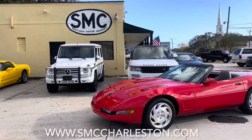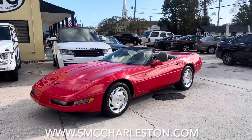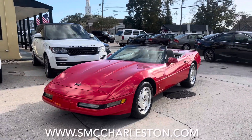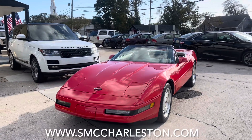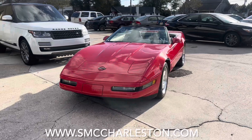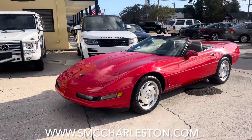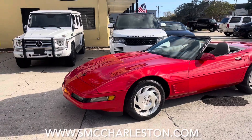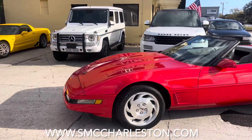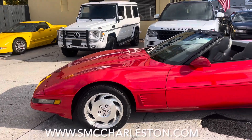What's up everybody, welcome to Southern Motor Company. Here's a 1995 Chevrolet Corvette C4 that we're selling for just around $17,500. What is so special about this car is the extremely low mileage — just a few thousand over 30,000 miles on this '95 vehicle, and it is absolutely gorgeous. The paint's super shiny.